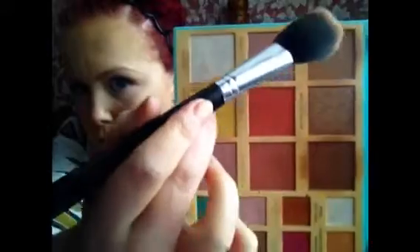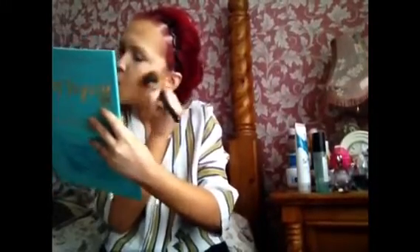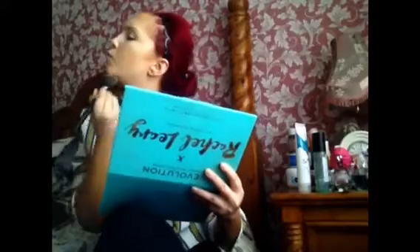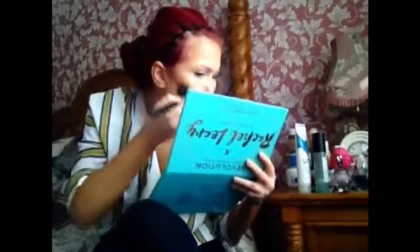Taking my Revolution x Rachel Leary Ultimate Goddess Palette, I'm using the contour shades Brand and Indulge on my Ellison's angled contour brush to contour my face — the sides of my forehead, the jaw, and the cheekbone area. I never contour my nose because I don't need to. I'm just making sure my face looks snatched and contoured. I'm not going too heavy as it is still an everyday look, but I'm building up the product.